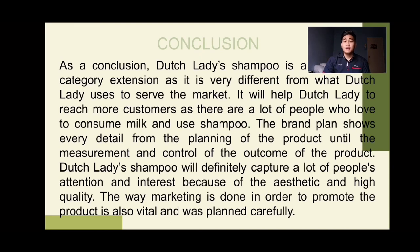For our conclusion, Dutch Lady Shampoo is a very unique category extension because it is very different from what Dutch Lady used to serve in the market. With this brand new product, it will help Dutch Lady to reach even more customers, because there are a lot of people who love to consume milk and also use shampoo in their daily routine. Dutch Lady Shampoo will definitely catch people's attention and interest because it is high in quality, and the marketing procedure was planned carefully in order to serve the customer the best experience.